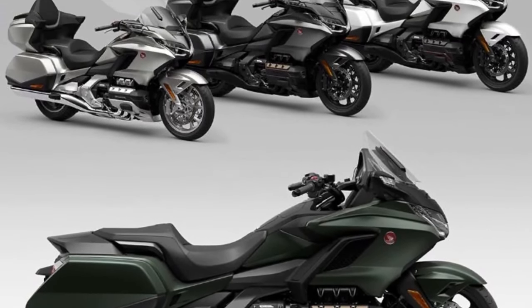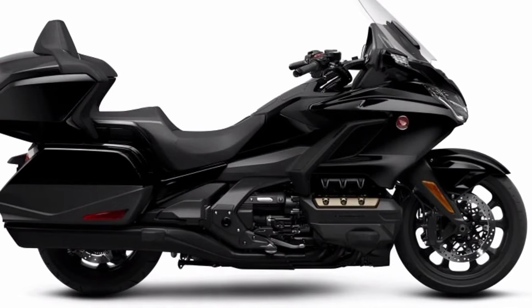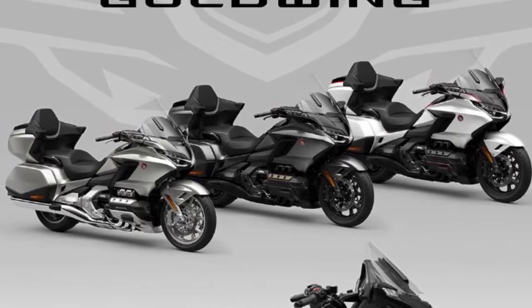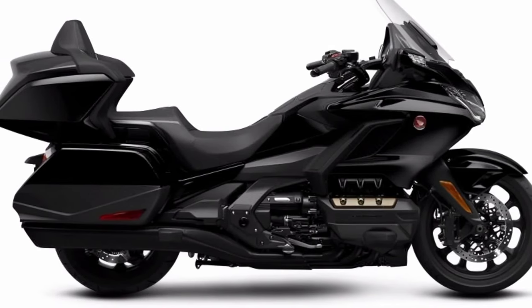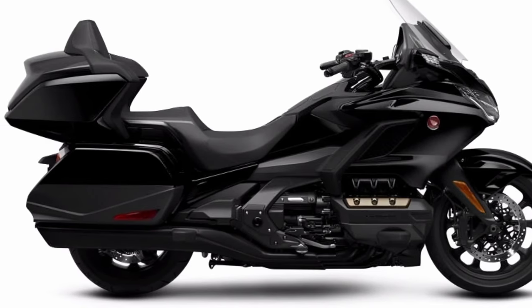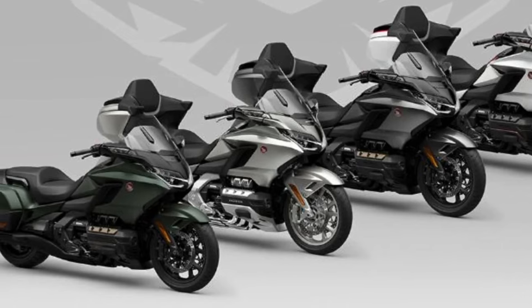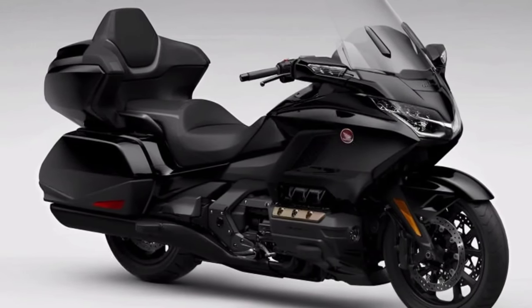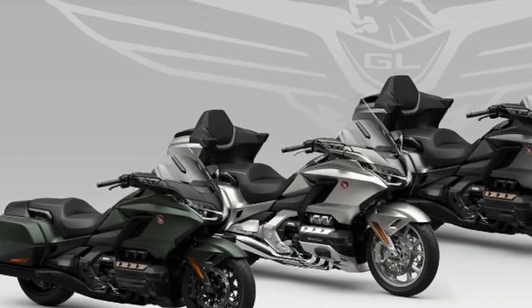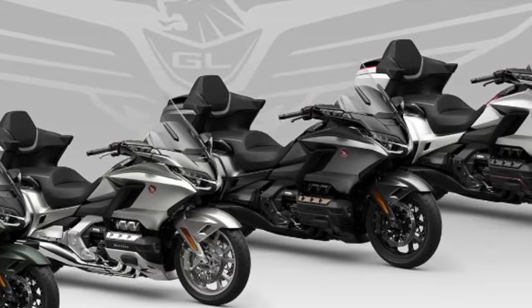Unique and luxurious colors are expected to break down several competitors, likely to be very competitive in 2024 to 2025. Regarding performance, the Honda GoldWing engine is light, smooth, and powerful, producing a 2024 Honda GoldWing top speed of around 140 miles per hour and a horsepower of 124.7 hp.